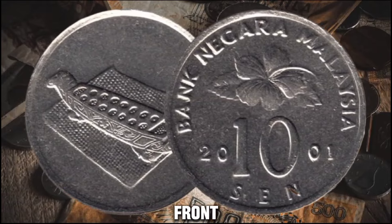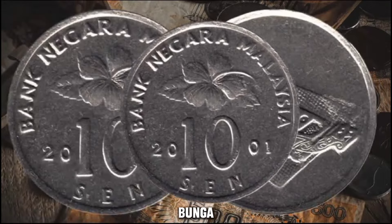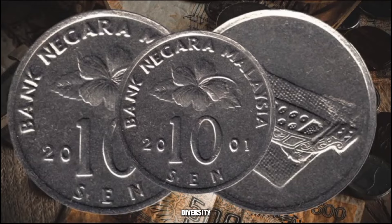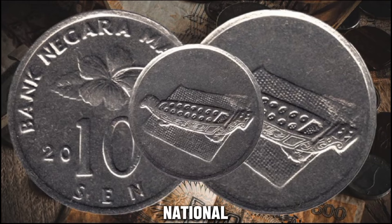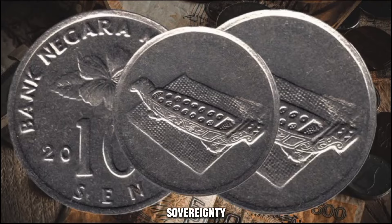The front side of the coin showcases the national flower of Malaysia, the bunga raya or hibiscus, symbolizing the country's natural beauty and diversity. The reverse side features the numeral 10, with the word SEN, along with the national emblem of Malaysia, the coat of arms, which reflects the country's sovereignty and strength.